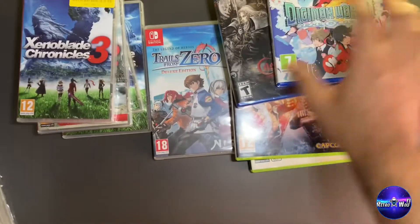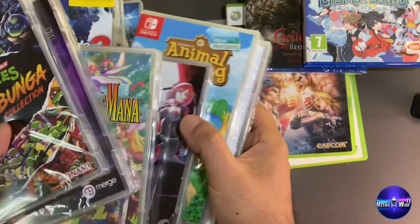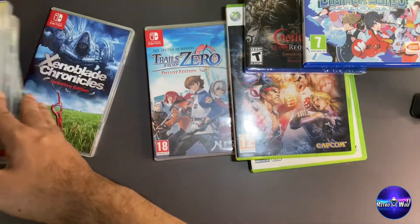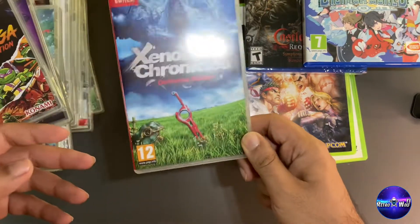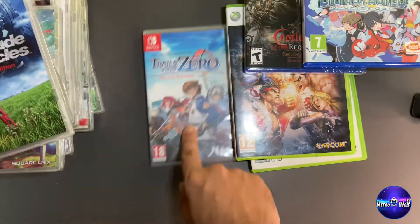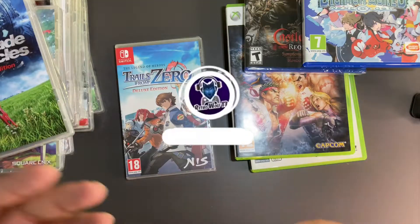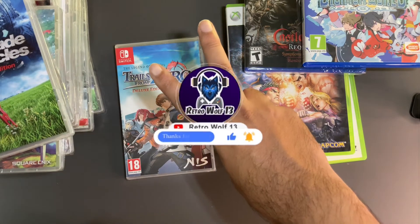That was the collection guys — let me know in the comments what I should start first. There are so many games I'd love to play. I'm thinking of going back to Xenoblade 1, or maybe just starting Trails to Zero — I can't make my mind up. Let me know what you think. Thanks for watching, please like, share, subscribe, stay safe and peace.